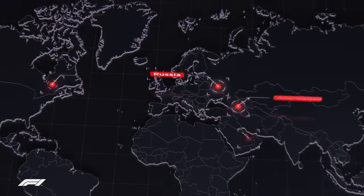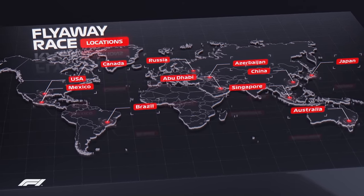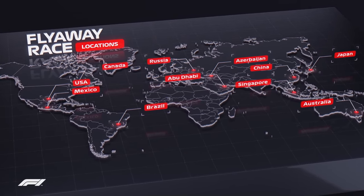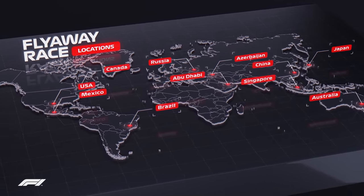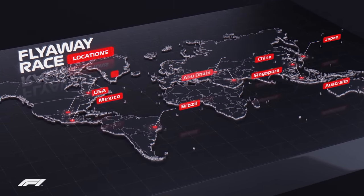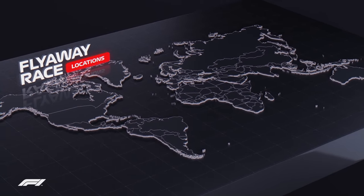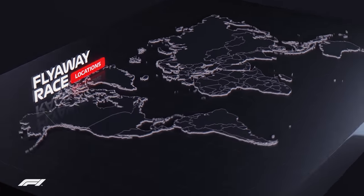Twelve of the races take place outside of Europe and are commonly known as flyaways. As such, these trips require specialist expertise from the DHL operations team to create a bespoke solution to provide an efficient and sustainable way of ensuring everything is where it needs to be at the right time.